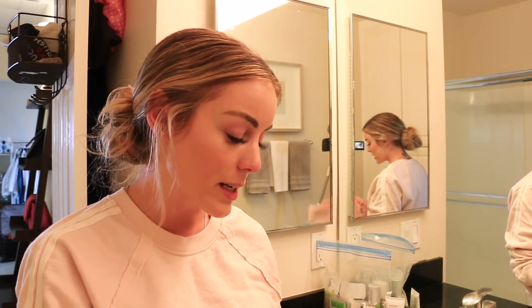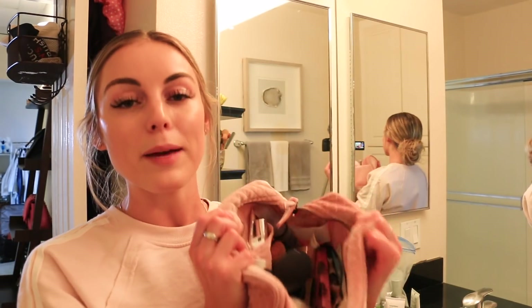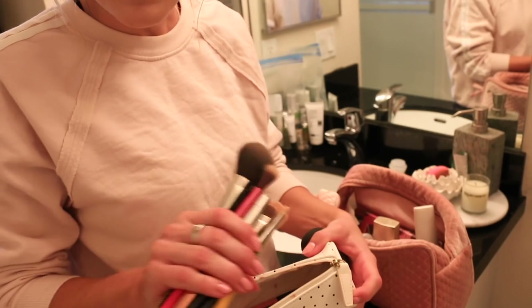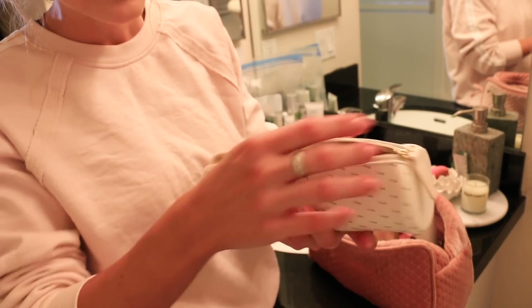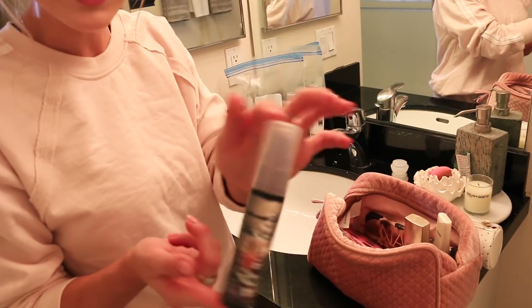Next we're gonna pack my makeup, and I'm keeping this very simplistic. It's so humid in Hawaii and I don't want to wear a lot of makeup, which is why I got my eyelash extensions back on so I don't have to. Some of it's already in the bag from Utah, so now I'm just finalizing my makeup bag. Sample sizes are the best thing ever, and with my makeup brushes I'll only bring the necessities, in their own little bag to stay organized.